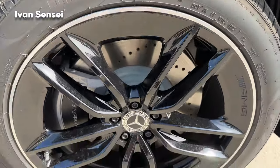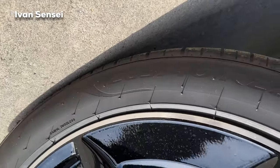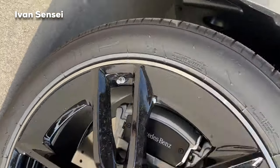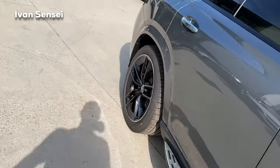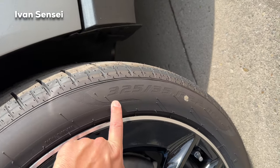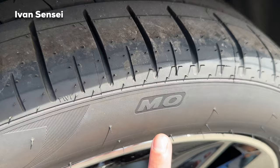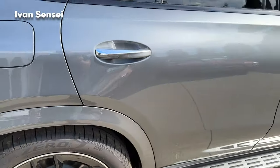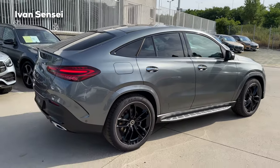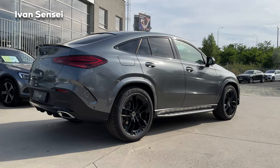These are Pirelli P Zero tires. The tire size is 285/40 R22 on the front, and wider at the rear with 325/35 R22 — so Mercedes goes wider at the rear. From the back, the car looks very aerodynamic in the GLE Coupe shape.